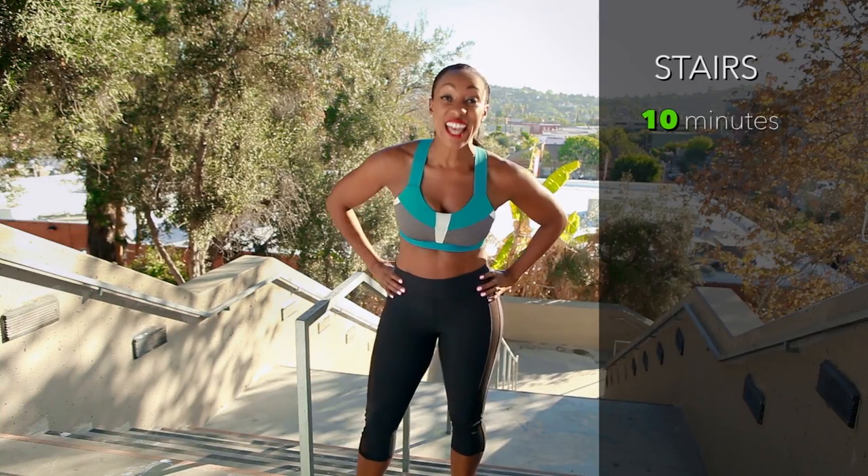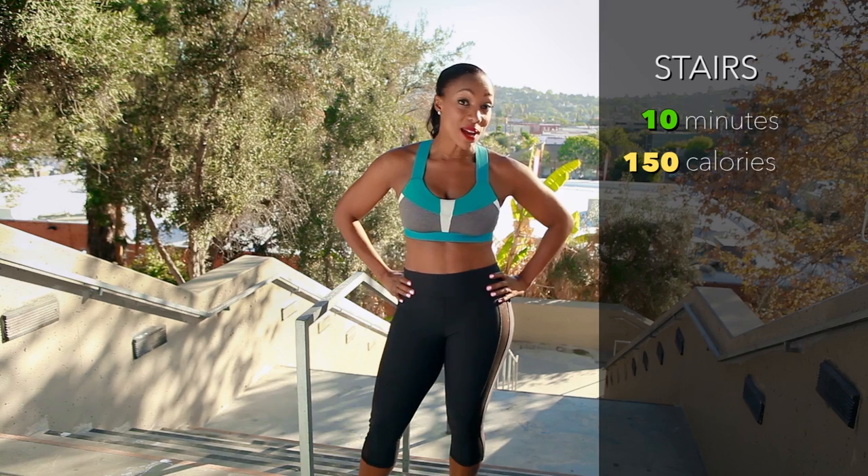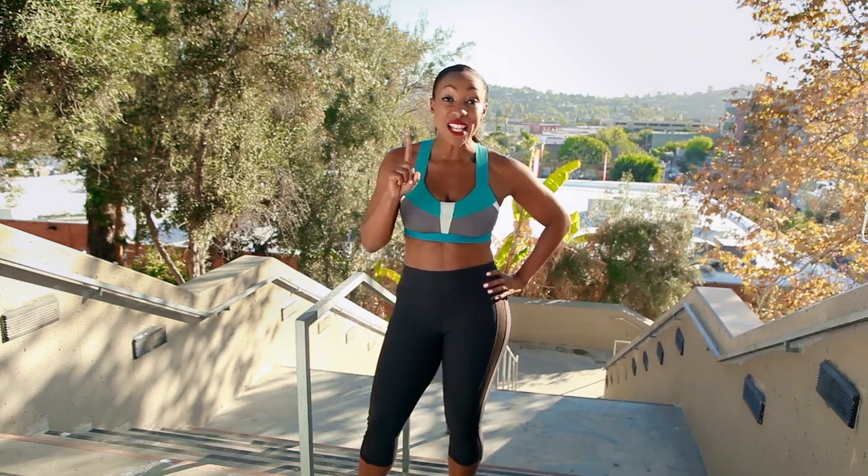This definitely wears you out. I've been doing these stairs non-stop for 10 minutes and I've burned 150 calories. That's great, but I haven't even burned one scoop of ice cream yet, so let's pick up the pace.